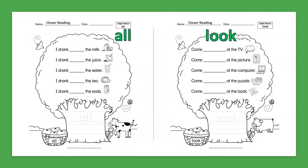Sight Word: All. I drank all the milk. I drank all the juice. I drank all the water. I drank all the tea. I drank all the soda.